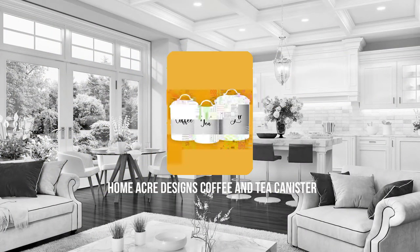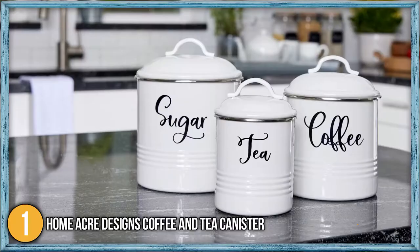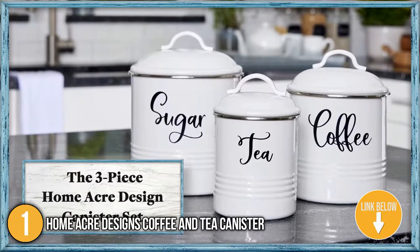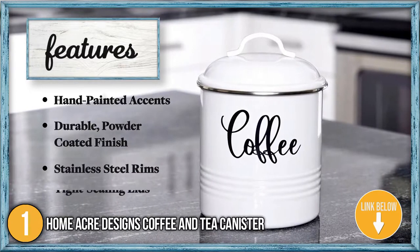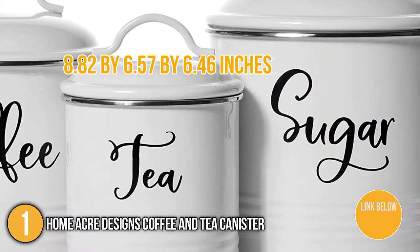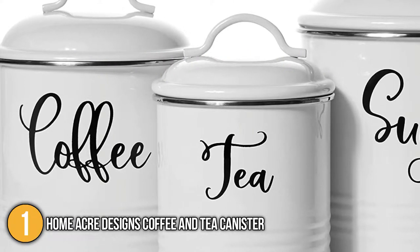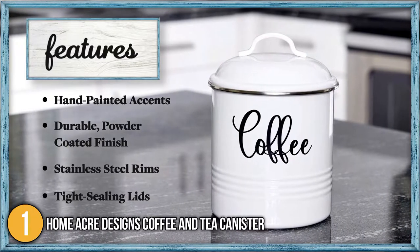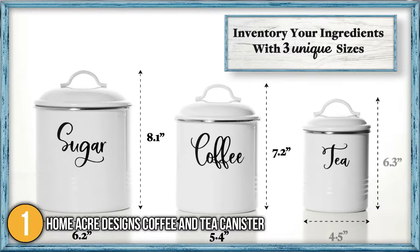The first coffee and tea canister on our list is the Home Acre Designs Coffee and Tea Canister. While some kitchenware has moved towards sleeker, modern designs, nothing compares to the idyllic look of these countryside canisters from Home Acre Designs. This 8.82 x 6.57 x 6.46 inches jar set is ideal for unique, rustic kitchen decor and will add a perfect touch of nostalgic charm to your counter. It's made of high-quality, durable stainless steel with a powder-coated finish and hand-painted accents.